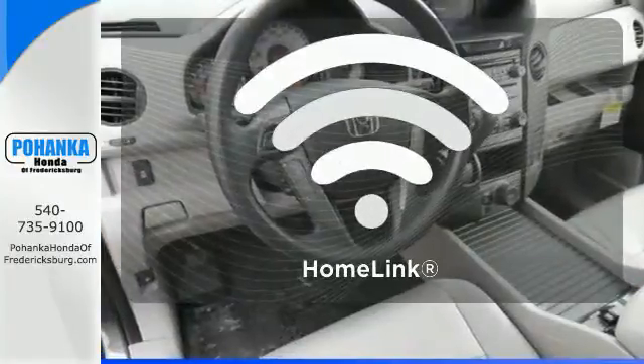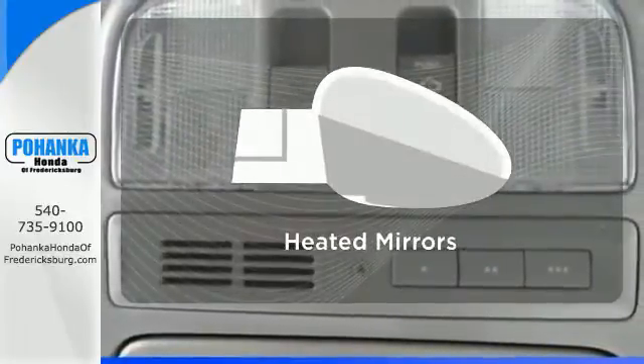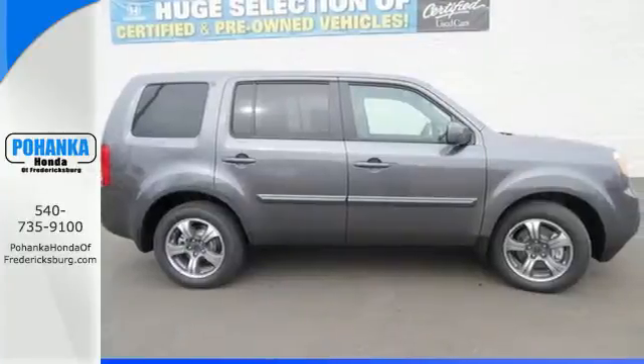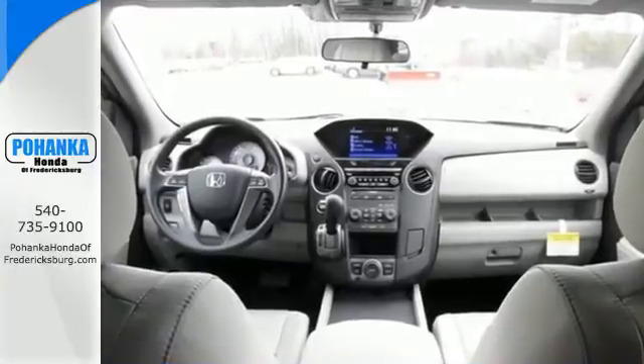With HomeLink, one touch makes your arrival as welcoming as if you'd never left. The heated mirrors let you see behind you without all the work. Honda's reputation for dependability combines with a useful design, making the perfect all-purpose vehicle.